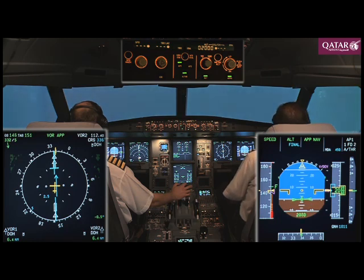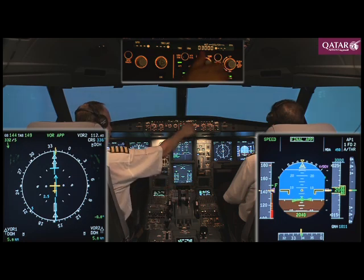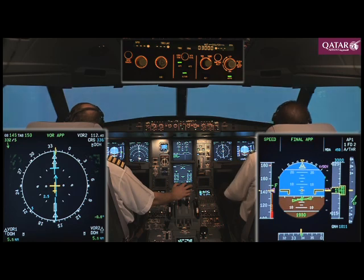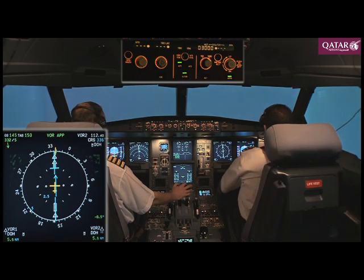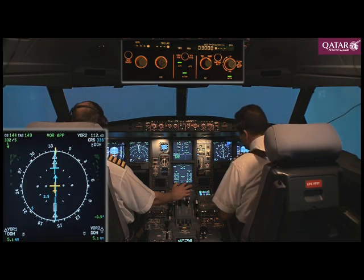At 5.9 degrees we'll start the descent check. Final approach and go-around altitude 3,000, cent check. So five miles, one eight two zero. Landing checklist: cabin secured, autothrust speed, ECAM memo landing — no blue. Landing checklist completed.